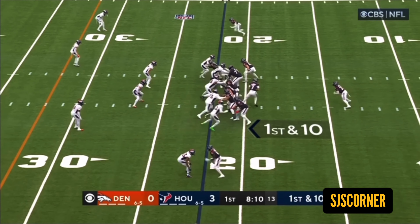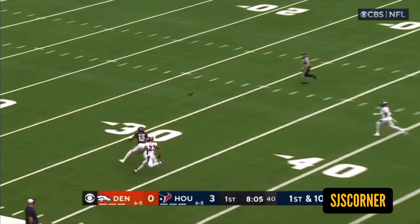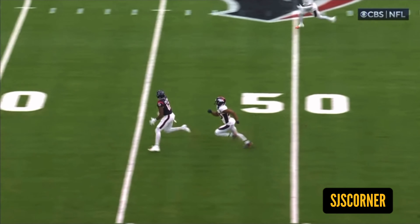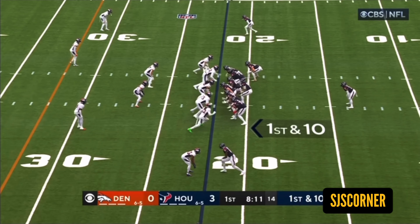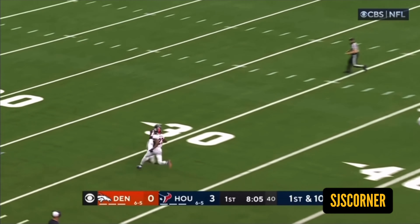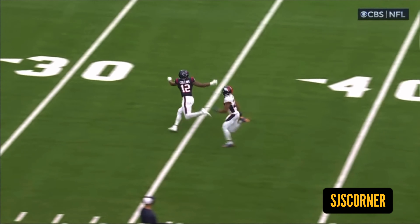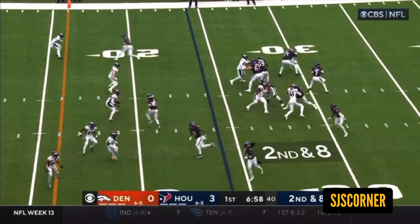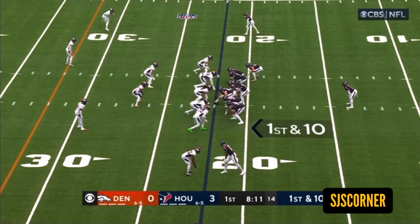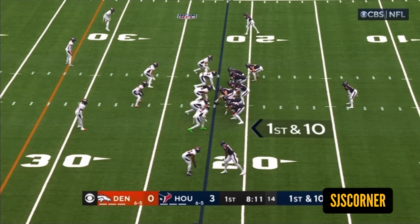Nico is 6'4", 215-220, so his best attributes are going to be using his size to his advantage, and he moves pretty well. First rep here, early in the first quarter — the corner is pressed, they like this matchup. CJ trusts him very much. He missed maybe a couple of games this year, but he's going to be the mainstay number one receiver going forward. What I love about this rep is the cornerback is pressed.